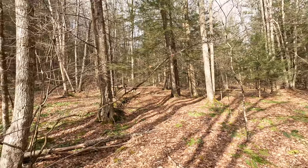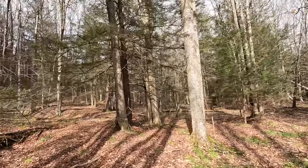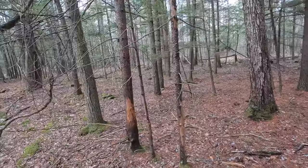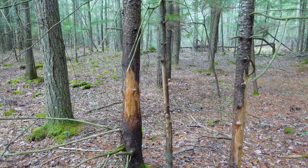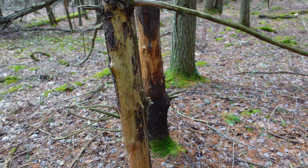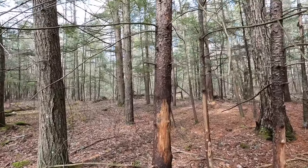Nice scrape right here on this road, rub over here - looks like a whole slew of rubs and scrapes all the way down through here. I've been zigzagging my way down through here. That's awesome - right there, awesome signposts, two of them right in a row, rubbed all the way around. Gotta love seeing that.